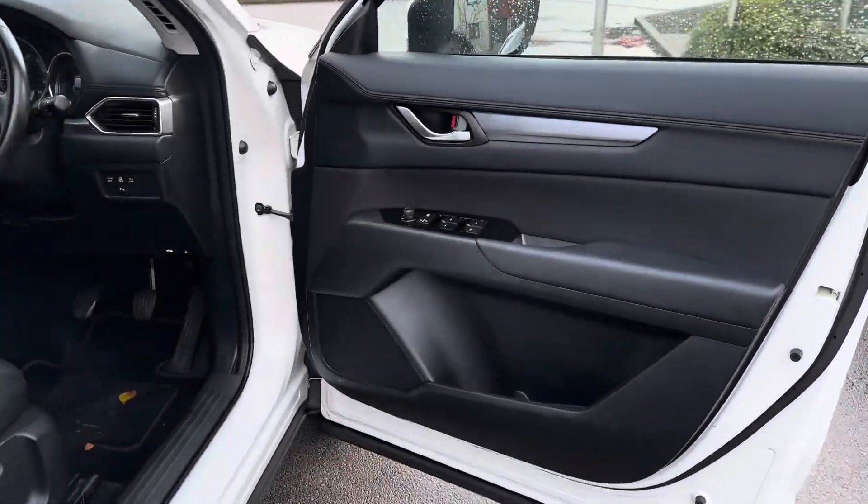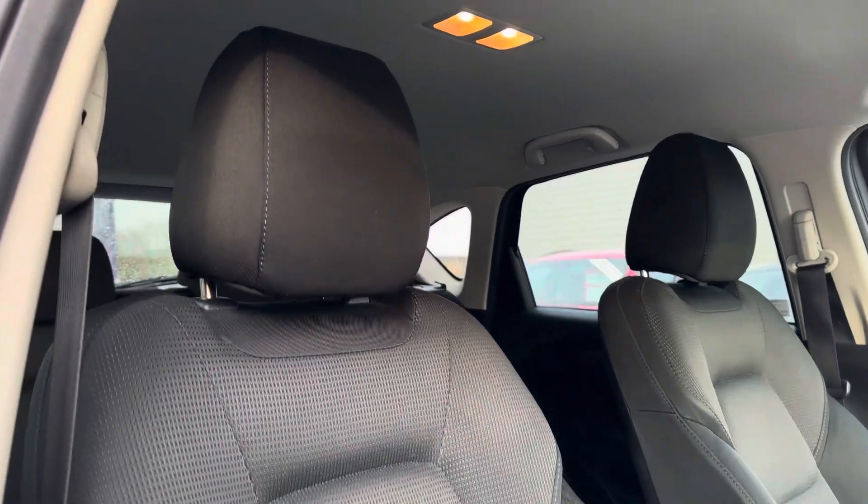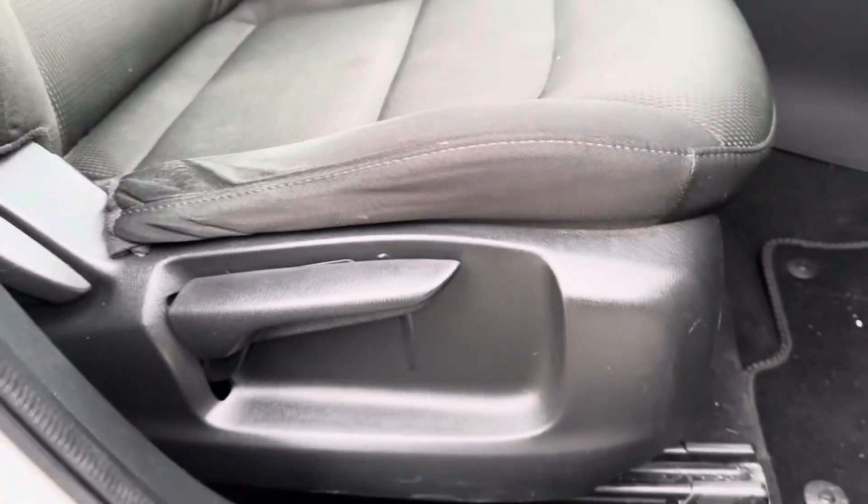Up front, the door houses all the controls for the electronically operated windows. You've also got the two-tone cloth upholstery seat which is very supportive, very comfortable, and easily adjustable.